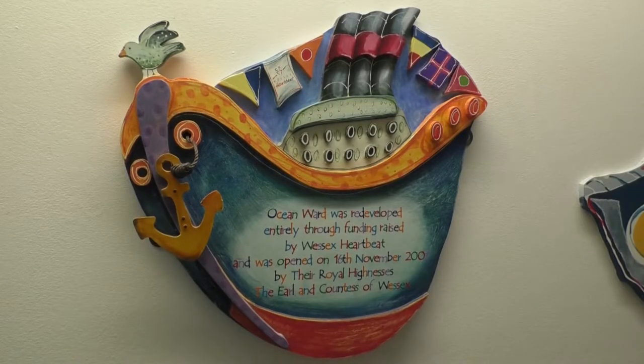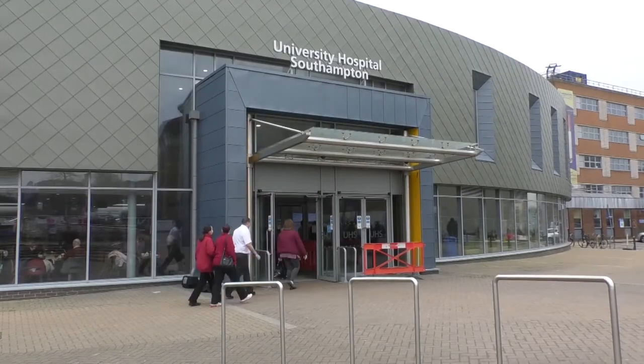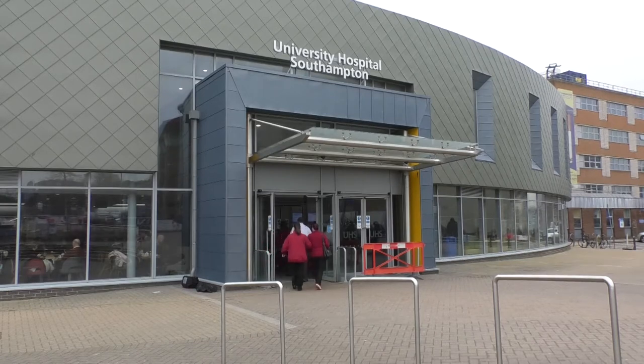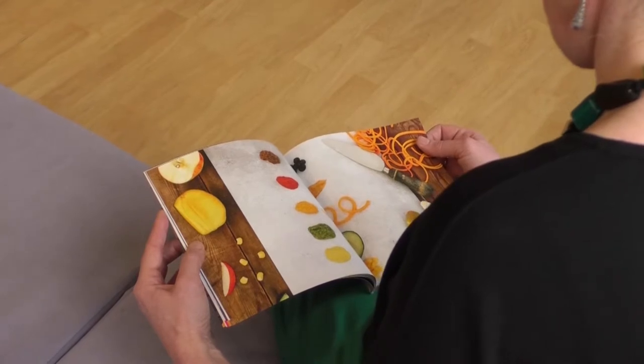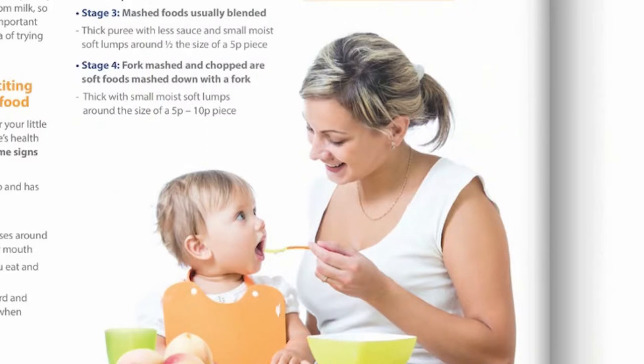With such an important issue, there were several things considered when putting together this new recipe book. However, there was always one main focus throughout the whole process. Research being done now takes into account the needs of parents — we really wanted parents to be the centre of the research, to make sure it's appropriate, applicable, and meets their needs. Parents have played a vital role throughout all of this and they've been integral to it. We couldn't have done this without the help of all the parents involved.